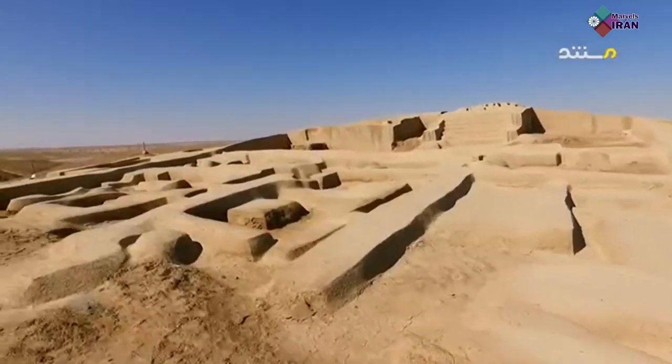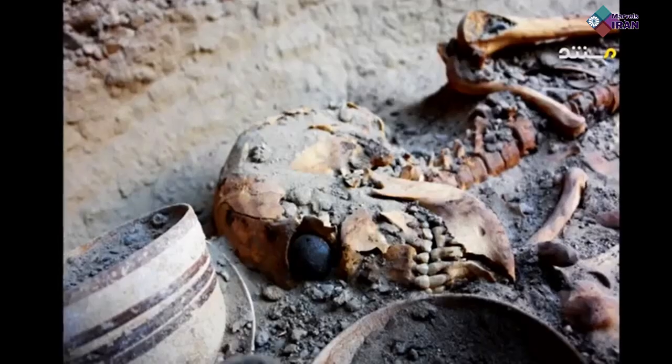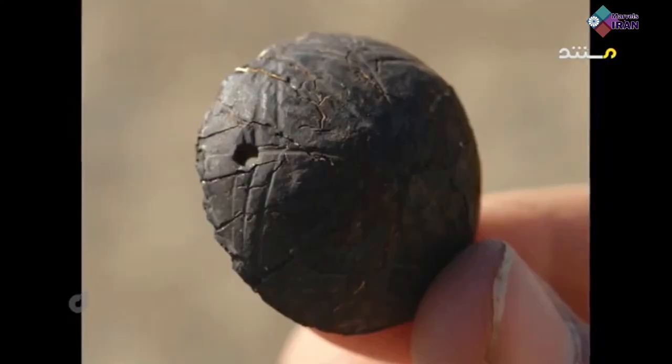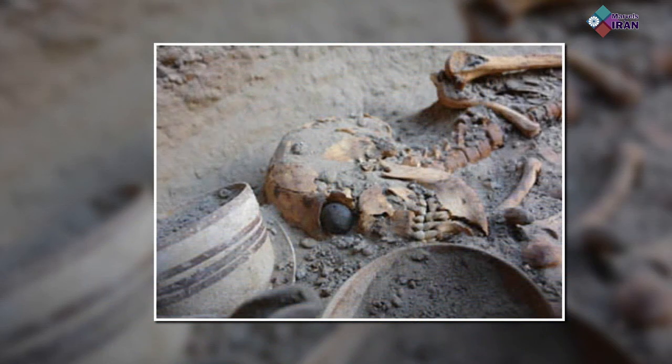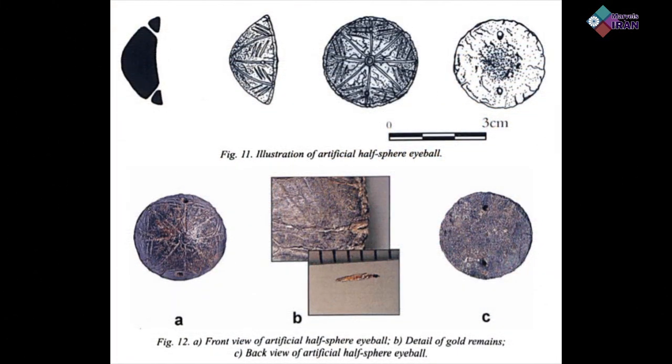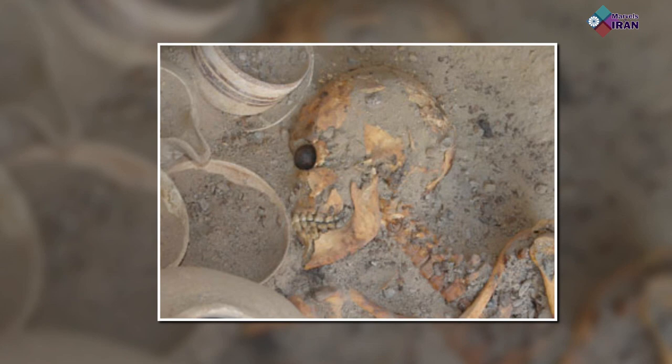Another jaw-dropping discovery was made during the archaeological investigations: the very first artificial eye in history, dated approximately 5,000 years ago. The owner was a 182cm tall woman, who was taller than most in her time. The artificial eye was held in place using golden threads of less than 0.5mm thickness, and the eyeball was worn throughout her lifetime. It's not clearly identified what the eyeball is made of, but seemingly it's a mix of natural bitumen and animal fat.